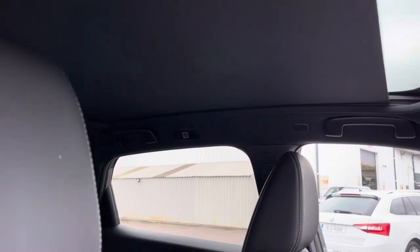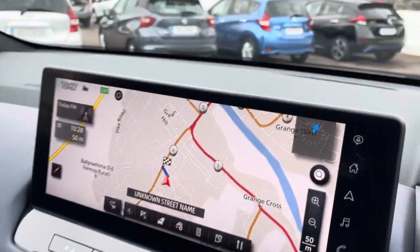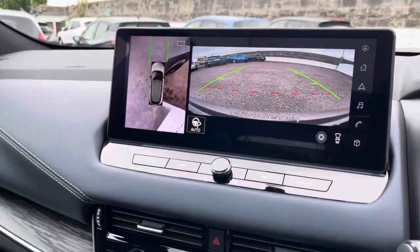You have the panoramic roof, which loads in all that light. And that 12-inch screen houses the four cameras, so really high quality as you can see there.